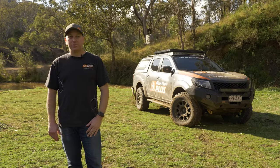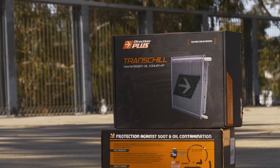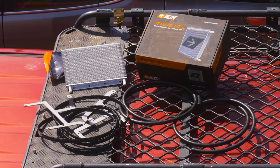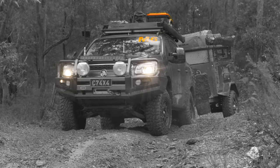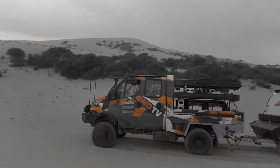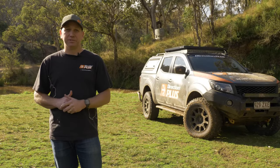Hi, I'm Michael, here to talk to you about the transmission cooler from Direction Plus. It's called the TransChill and you need one. Your factory cooler does not cut it, and if you read your handbook they'll tell you that idling for a long period of time, towing a heavy load, or driving in sand is extreme conditions for your transmission and will shorten the life of it.